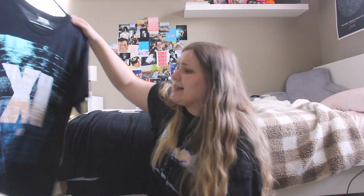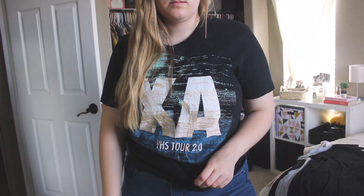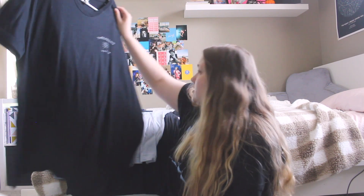This one I don't wear as much, but I just wanted to put it in there because it's just a really cool concert we went to. So Ex Ambassadors — me and my boyfriend went there. They were so good, it was just a really fun concert. I just go for the others more.